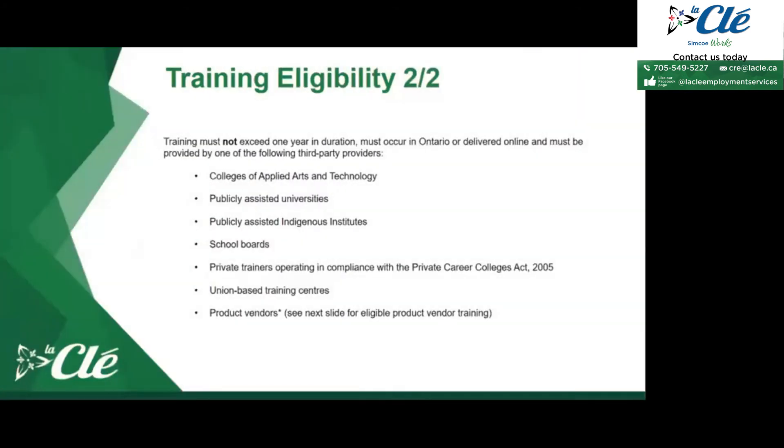When choosing your training provider and type of training, it cannot exceed one year in duration — it can go up to 51 weeks but not beyond 52 weeks. It must occur in Ontario or be delivered online, and must be provided by one of the following third-party providers: a college of applied arts and technology, a publicly assisted university, a publicly assisted Indigenous institute, a school board, private trainers operating in compliance with the Private Career Colleges Act 2005, or union-based training centers.